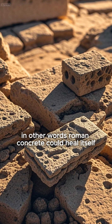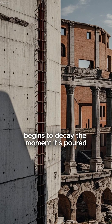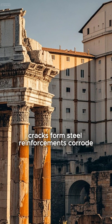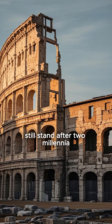In other words, Roman concrete could heal itself. Modern concrete, by contrast, begins to decay the moment it's poured. Cracks form. Steel reinforcements corrode. But Roman structures, many of them unreinforced, still stand after two millennia.